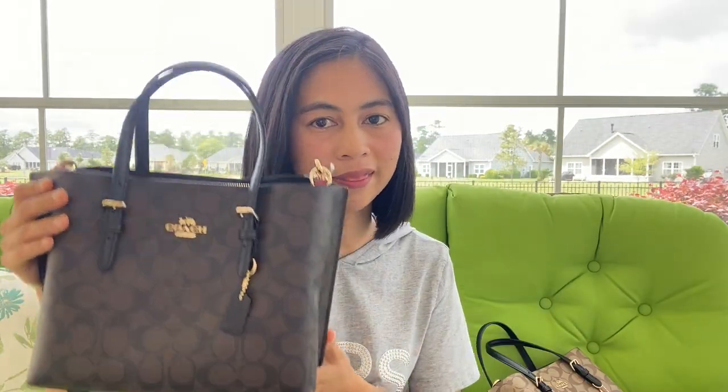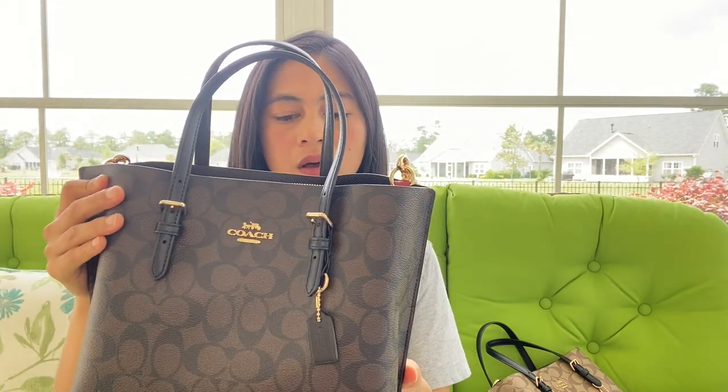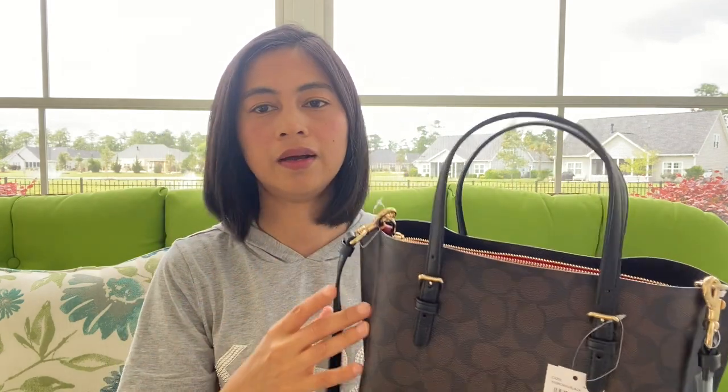I'm going to show you what it looks like on me. Don't forget I'm only 5'1", so this is the perfect size for me. I hope I can help you guys learn about this purse before you go and buy it in store — make sure it's right for you. If you enjoy my video, please click the thumbs up and subscribe to my channel. See you guys in the next video, bye!